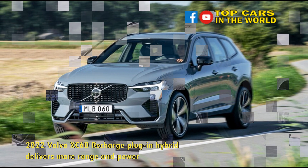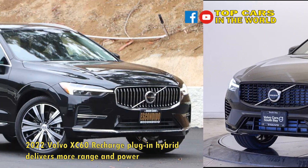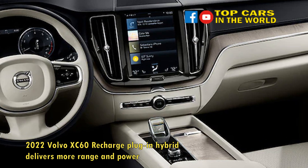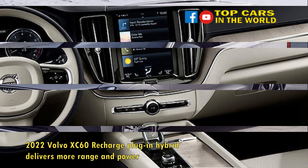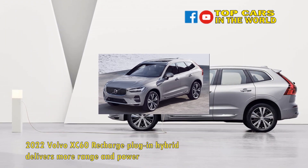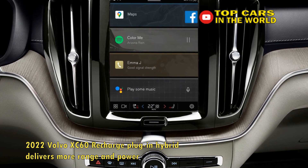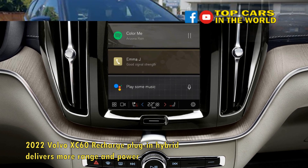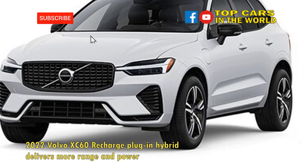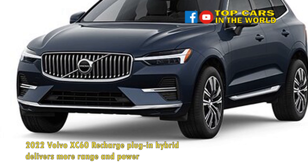The largest change starts in the center tunnel of the 2022 XC60, where the battery has been upgraded to a three-layer pack with 18.7 kWh of capacity, of which 14.8 kWh is usable — up from 11.6 kWh total, of which 9.1 kWh was usable. A more powerful electric motor on the rear axle ups output from 87 horsepower to 142 horsepower, with total system output jumping from 400 horsepower and 472 pound-feet of torque to 455 horsepower and 523 pound-feet of torque.